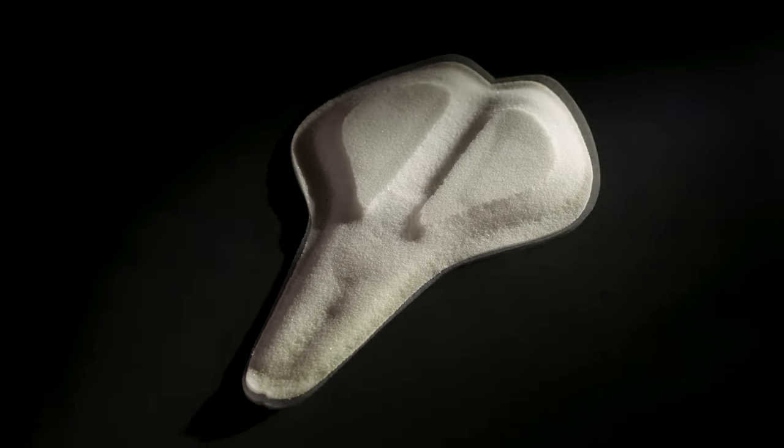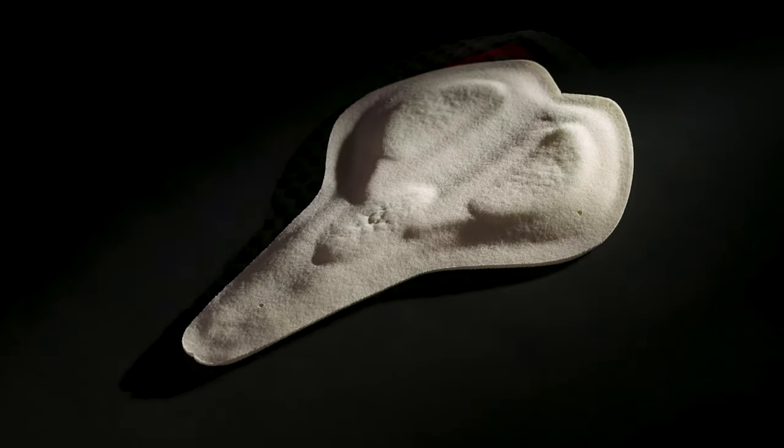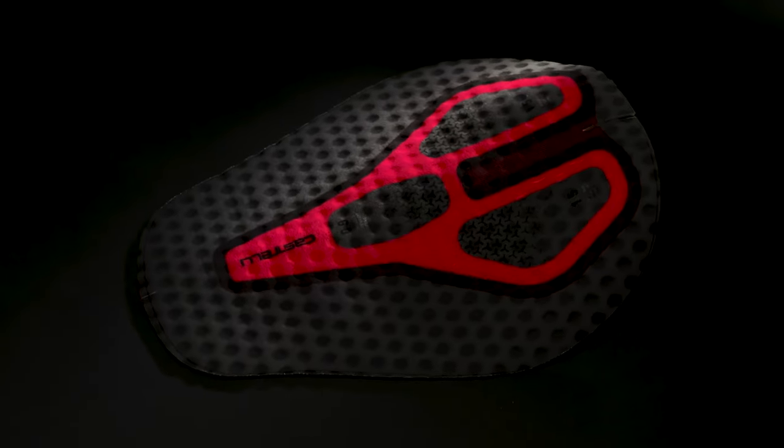So there we have it — the two seat pads in the Castelli range. Now let's take a closer look at the bib tights.